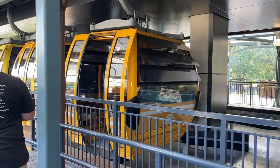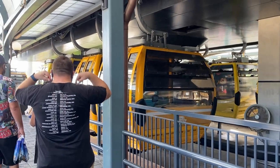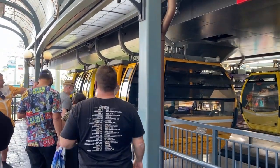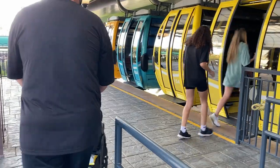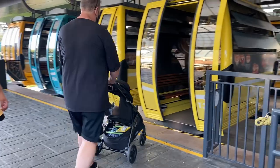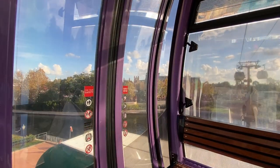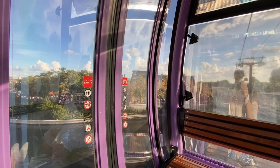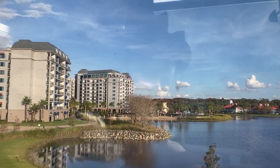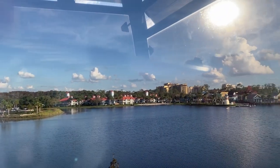To get onto the Skyliner, the doors will simply open and you walk right in, then the doors close after you. You may also ride with strollers on the Skyliner. Welcome aboard the Disney Skyliner at Epcot International Gateway — we're flying to Disney's Riviera Resort with a final stop at Disney's Caribbean Beach Resort.